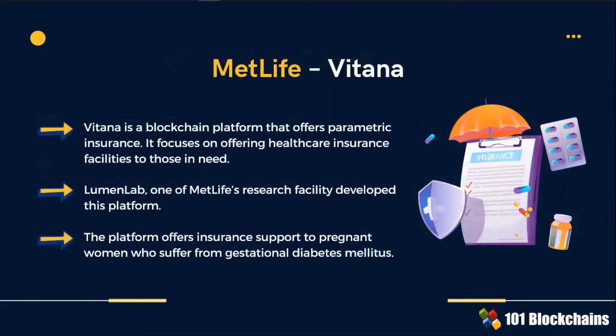As described in this slide, Vitana is a blockchain project that offers parametric insurance for healthcare insurance facilities. MetLife has developed on this platform an insurance support for pregnant women who suffer from a specific form of diabetes.